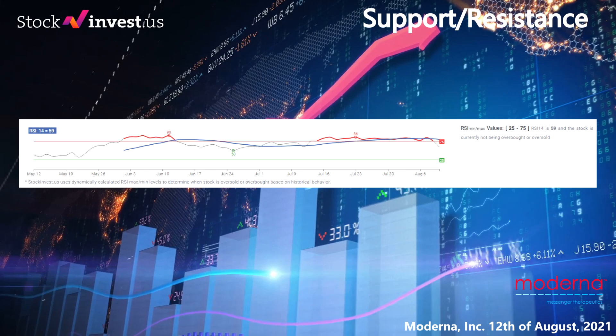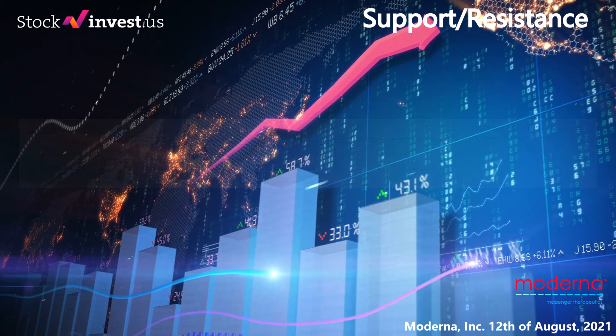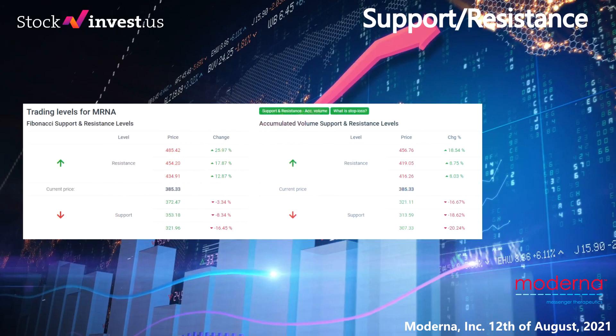In this section we will give you important key values for Moderna to up your trading game. The price-to-earnings ratio (P/E ratio) is the ratio for valuing a company that measures its current share price relative to its per-share earnings. Moderna currently has a price-to-earnings ratio of 52.75. A high price-to-earnings ratio could mean that a company's stock is overvalued, or else that investors are expecting high growth rates in the future.